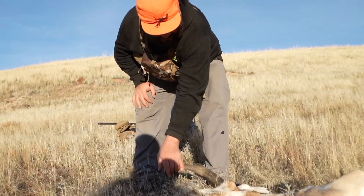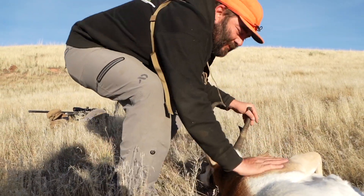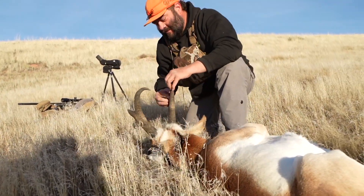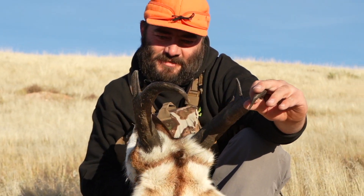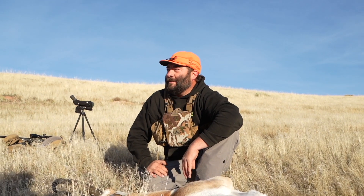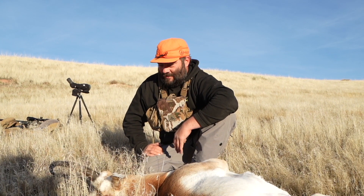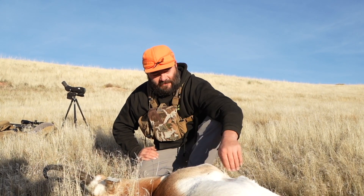Oh, he's beautiful — look at that thing. What a gorgeous goat. Thank you, buddy. I love these little creatures, man. He eats so well. Yeah, it's the biggest goat I've ever killed right there.